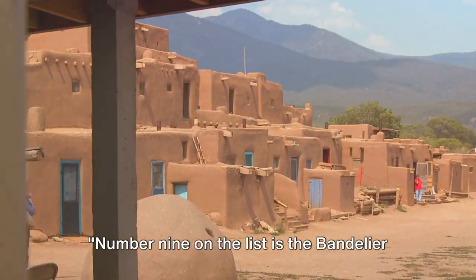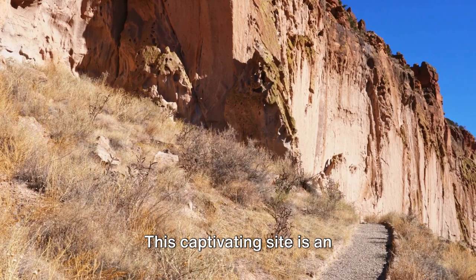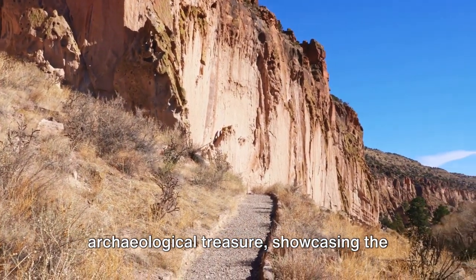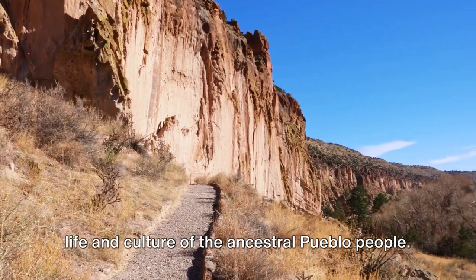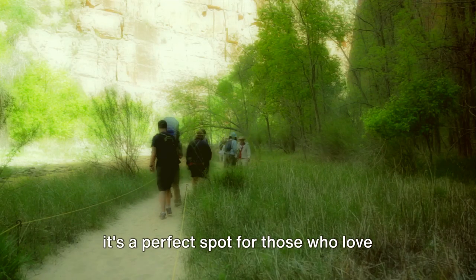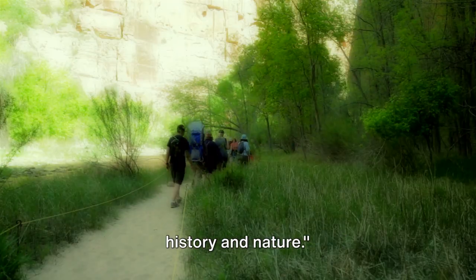Number 9 on the list is the Bandelier National Monument. This captivating site is an archaeological treasure, showcasing the life and culture of the ancestral Pueblo people. Surrounded by striking natural beauty, it's a perfect spot for those who love history and nature.